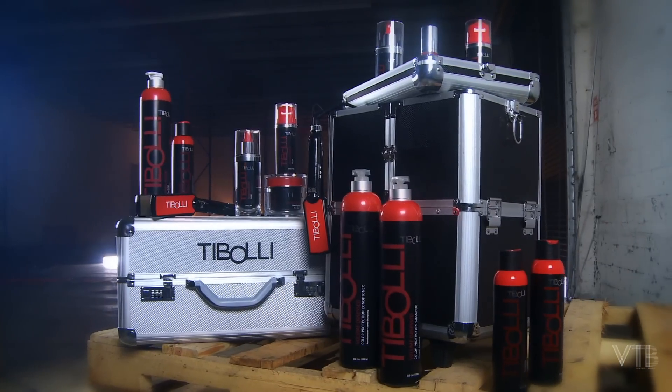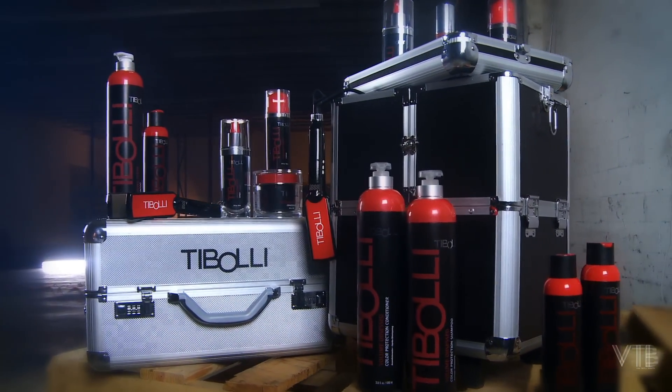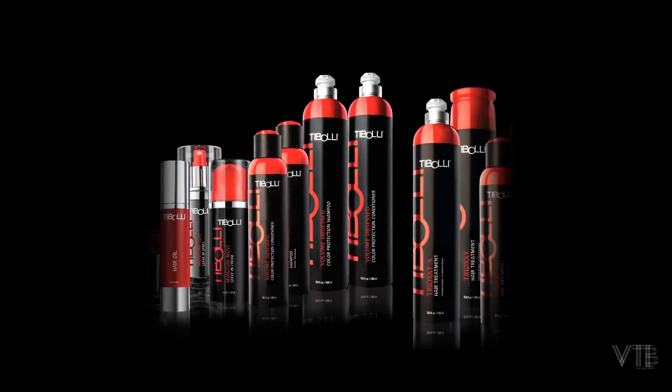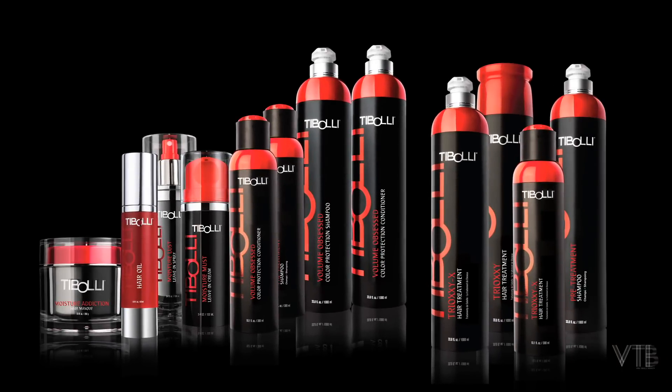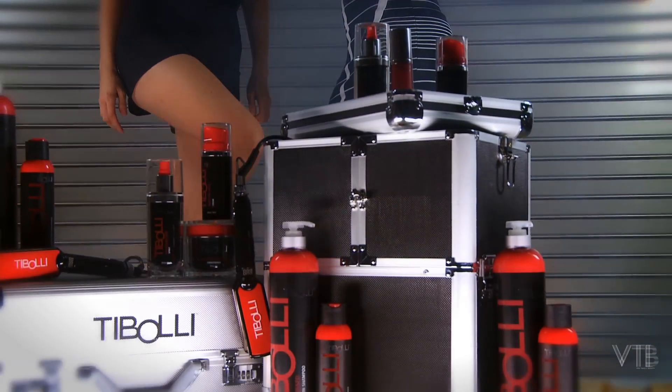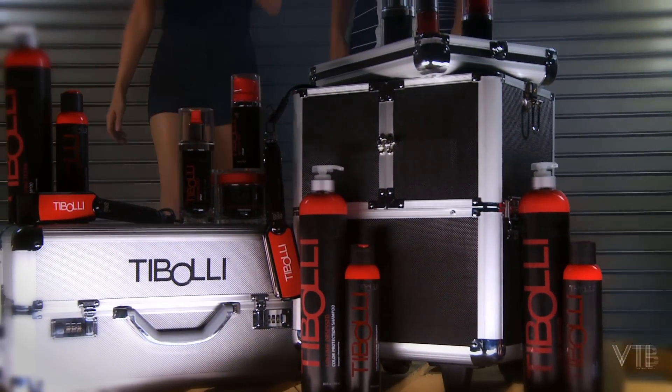The Toboli line can offer your salon options in creating additional revenue behind the chair, whether that is from one of our professional in-salon treatments like Trioxy-X, Trioxy Hair Treatment, or the Moisture Addiction Conditioner, as well as increasing retail profit with at-home care products through educating your salon not only in products, but how to increase profits.